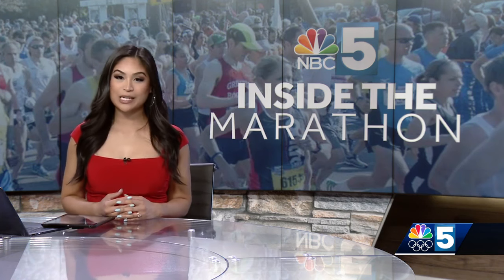We have less than two weeks to go before the Vermont City Marathon. Every year, the event brings thousands of runners and even more spectators to our region, which means it's also an event local businesses look forward to all year. NBC5's Anna Goober checked in with some of them along the marathon route.